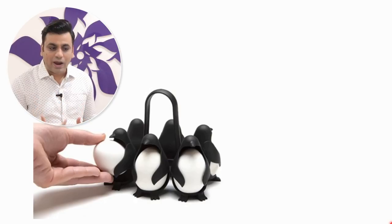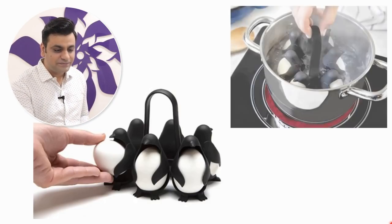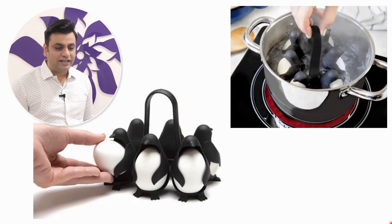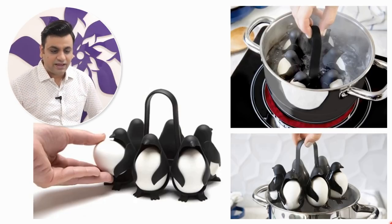Penguins are everyone's favorite, right? The bellies of penguins are always white, so it can be replaced with a white egg with a support system. It looks something like this — you can directly put it into boiling water and take it out using that penguin holder.